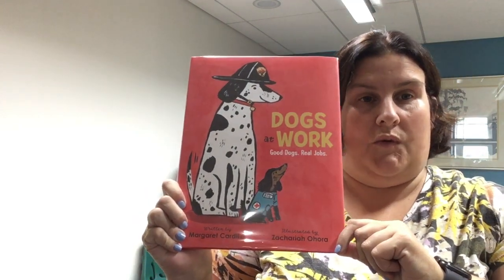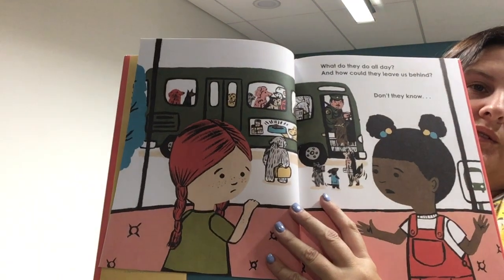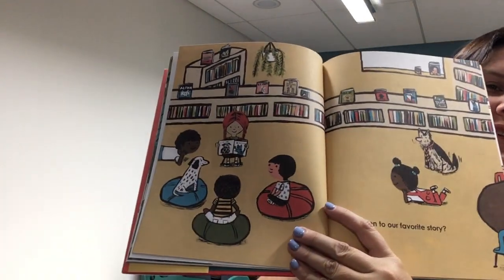Since we talked about cats, I thought for our last book we would talk about dogs. This is called Dogs at Work: Good Dogs and Real Jobs, written by Margaret Cardilio. I actually learned about some jobs that dogs do in this book — I knew they had some jobs, but they have a lot more than you think. Dogs going off to work, while girls are wondering why they're going off to work. They talk about different things dogs do. They eat and dig in the mud, there are pageant dogs, and you can read to dogs at the library.